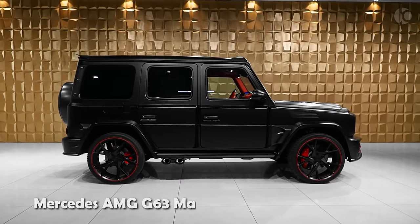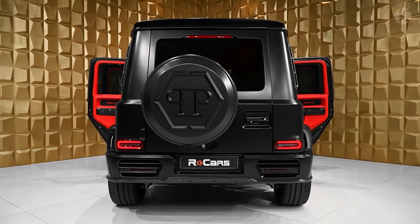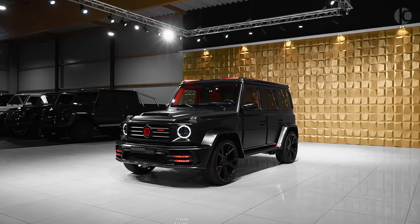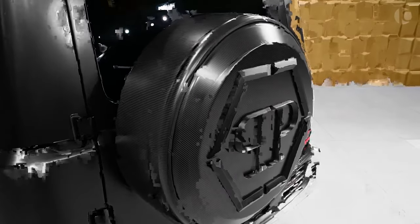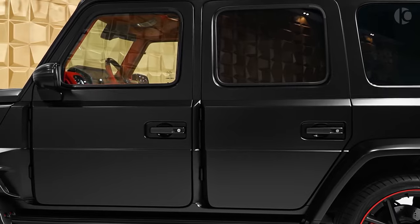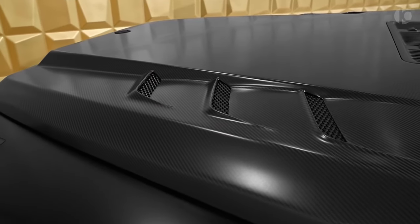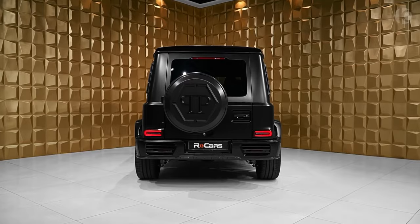The Mercedes-AMG G63 Mansory is a premium SUV that has undergone extensive modifications courtesy of the renowned German tuning company Mansory. This transformation goes beyond the ordinary, with a comprehensive overhaul that encompasses a new body kit, carbon fiber components, forged wheels, and a revamped interior. The Mansory P850 variant takes the G63 to new heights, not only in terms of aesthetics but also in performance.